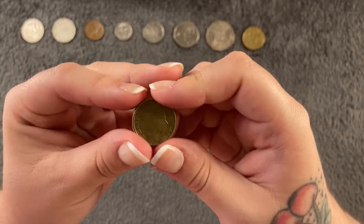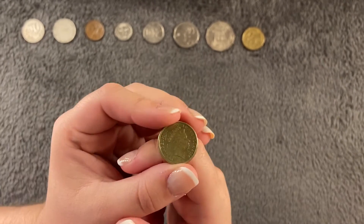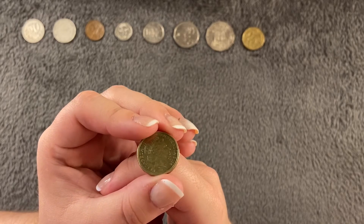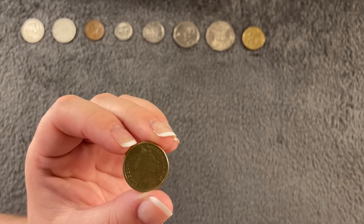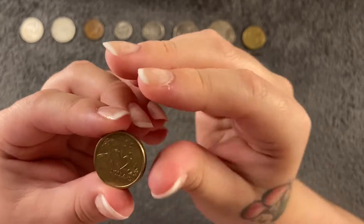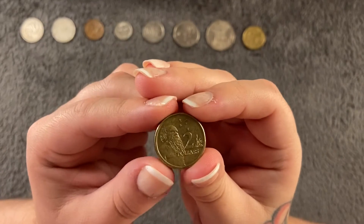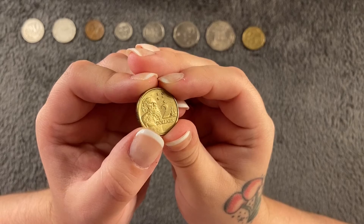Last but not least from my Australian coins, we have a two dollar coin, which is really tiny — you'd expect it to be bigger, it's a bit weird how small it is. This one's quite modern, from 2014, with 39.9 million mintage, and it features the aboriginal elder, which is pretty cool.